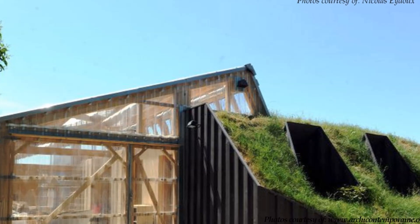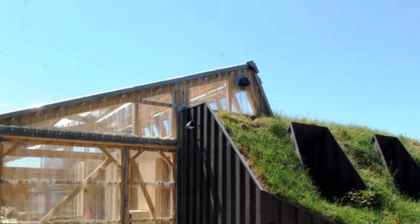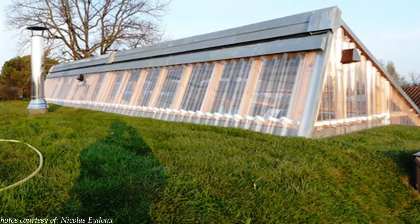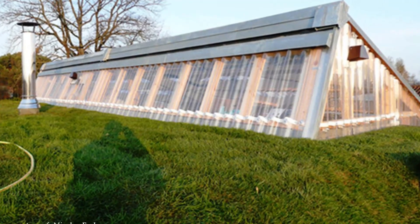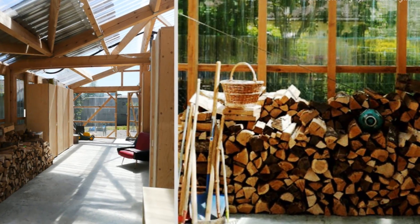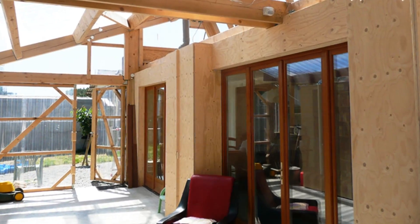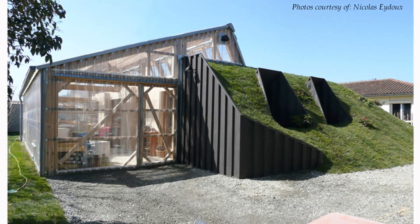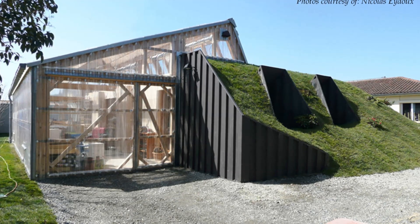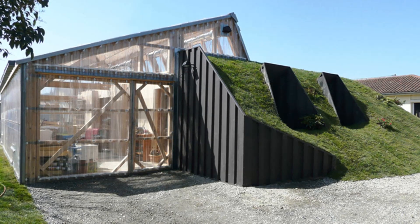The containers were effectively waterproofed and covered with earth. The earth mound provides thermal insulation, making it possible to classify the house as a low energy consumption building. To the south, the house borders a greenhouse built in a wooden frame with transparent polycarbonate, which illuminates the interior and allows for complementary heating using solar energy. This greenhouse-cum-garage acts as a buffer space between the indoor living space and the outside, helping to regulate the indoor temperature.